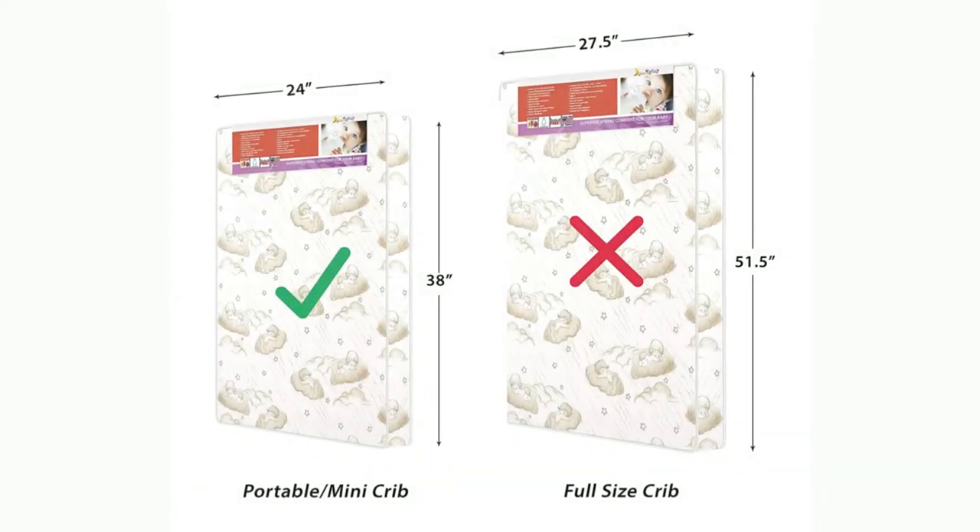A hypoallergenic, antibacterial waterproof cover aids in the prevention of mold, mildew, and odor. Easily wipes clean with warm water and mild soap.